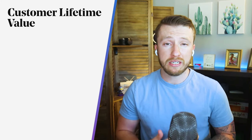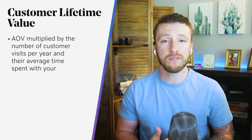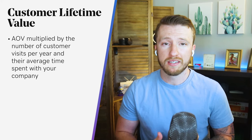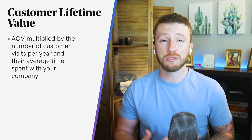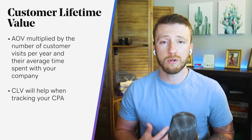Our last KPI that you'll want to focus on, especially as you start growing as an e-commerce business, is customer lifetime value. The easiest way to track this metric is to take your average order value and multiply it by the number of customer visits per year and their average time spent with your company. Every company has its own unique customer lifetime value — bookstores and clothing retailers might get visitors monthly, while a car dealership might see their customer only once a decade. Customer lifetime value will help when tracking your cost per acquisition.